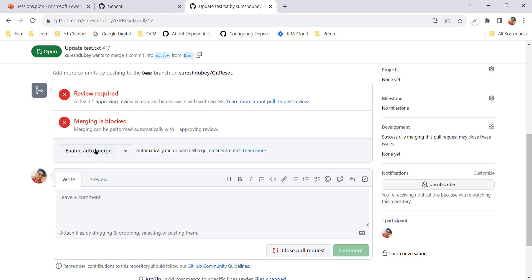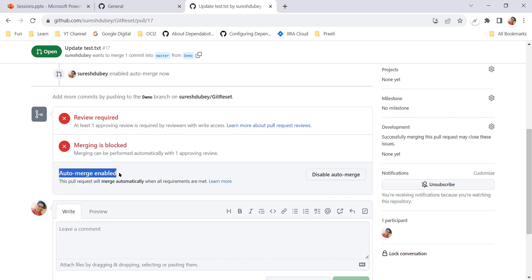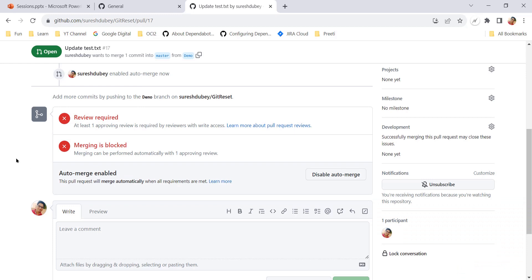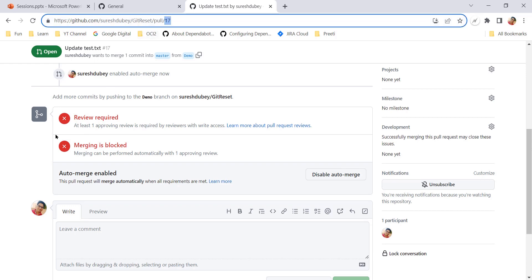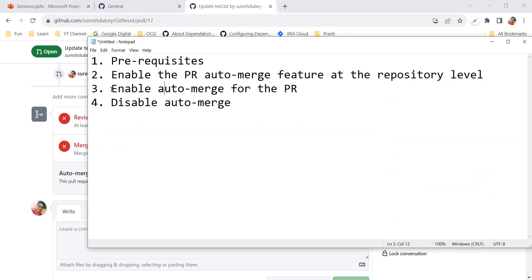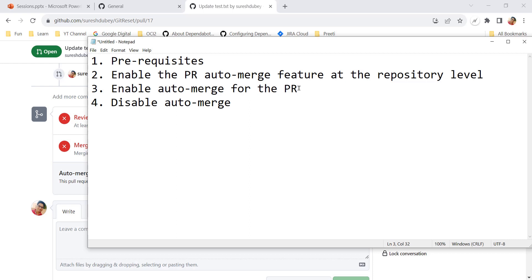Currently this pull request is not yet enabled for auto merge - we are just getting the option to enable it. Let's click 'Enable auto merge'. We can add a comment here, then click 'Confirm auto merge'. Note this is not merging - we are enabling this PR for auto merge. And now auto merge is enabled: 'This pull request will merge automatically when all requirements are met.'